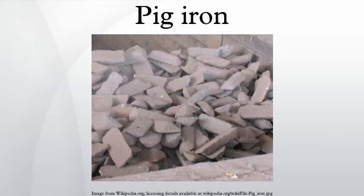Earlier processes for this included the finery forge, the puddling furnace, the Bessemer process, and the open hearth furnace. Modern steel mills and direct-reduction iron plants transfer the molten iron to a ladle for immediate use in the steel-making furnaces, or cast it into pigs on a pig casting machine for reuse or resale. Modern pig casting machines produce stick pigs, which break into smaller 4 to 10 kg pieces at discharge.